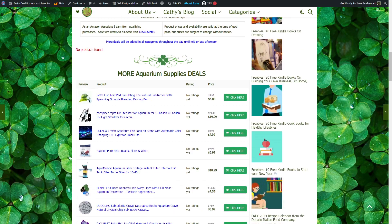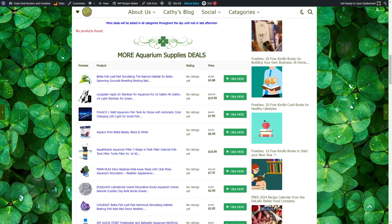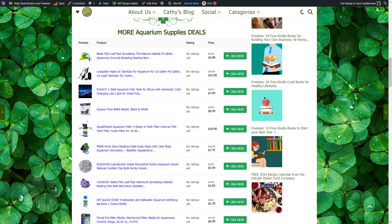Beta Fish Leaf Pad, stimulating a natural habitat for beta spawning grounds and resting beds, $4.49. Coos Spider Reptile UV Sterilizer for Aquariums, 10–40 gallons. 1-watt Aquarium Fish Tank air stone with Automatic Color Changing LED Light, $7.99. Acheon Pure Butter Beads Black and White, $6.99. Aqua Miracle Aquarium Filter 3-Stage In-Tank Filter, $18.99.